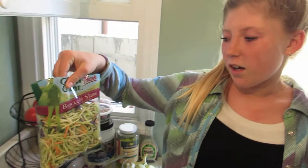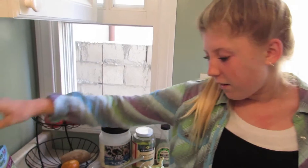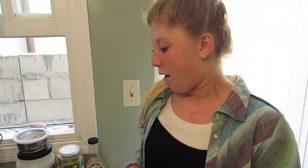The way that I'm gonna make this salad special tonight is the ingredients. I'm going to put broccoli slaw in it, which has broccoli, carrots, and red cabbage. I'm also gonna put tomatoes, kidney beans, kalamata olives, and artichoke hearts. We're also gonna put red cabbage in it.